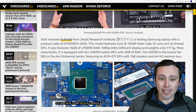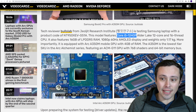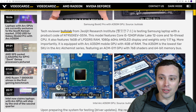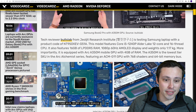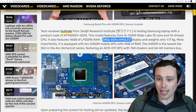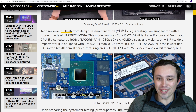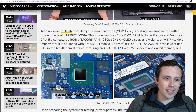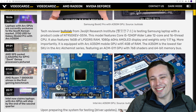Now, what are the actual specs of this laptop they're testing? This model has a Core i5-1240P — that's an Alder Lake 12-core with 16 threads, because with Alder Lake you've got performance cores that have hyper-threading and efficiency cores that don't. We've got 16 gigabytes of DDR5 RAM and a 1080p 60Hz AMOLED display.